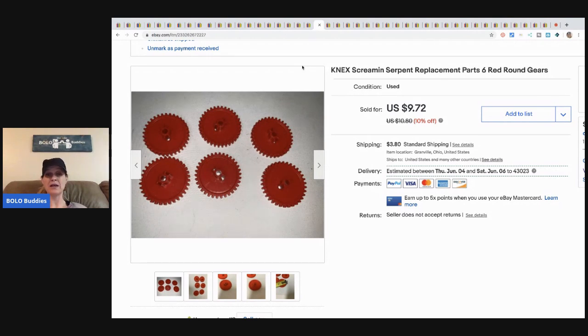The next item is these Connects Screaming Serpent replacement parts from a set I got at a garage sale for five dollars. I decided to part it out because it was missing some stuff, and boy am I glad I did — I've made so much more money parting it out than I would have selling it whole. This part sold for nine seventy-two plus shipping. I also have a video on parting out this and a Ninja Turtle play set.